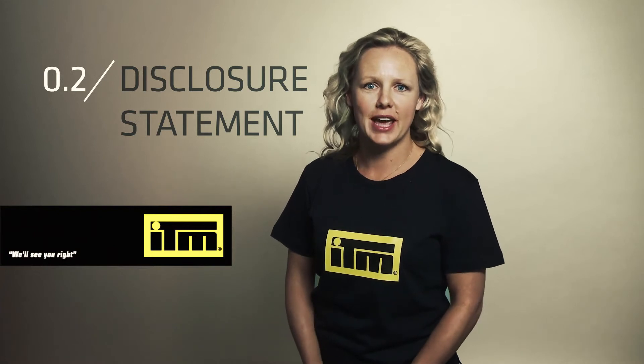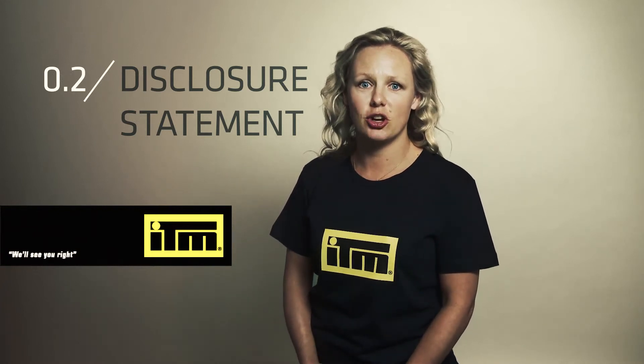This is another compulsory document that has to be presented to your client before you start a job that costs $30,000 or more, or if the client requests it. It outlines information on a builder's skills, qualifications, licensing status, and insurances or guarantees you provide. The good news is you can pretty much complete one of these once and copy them off when you need them.